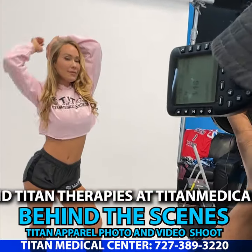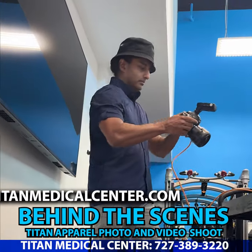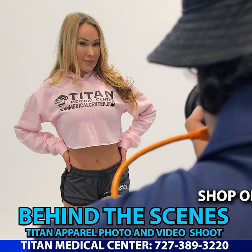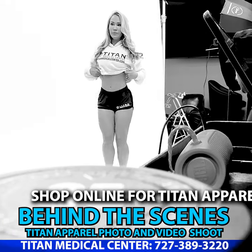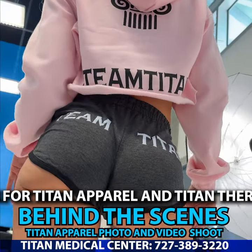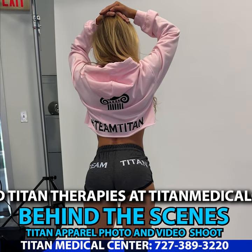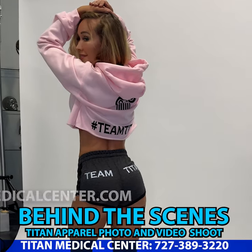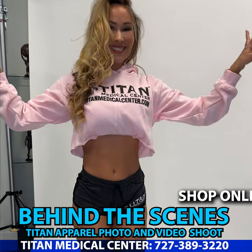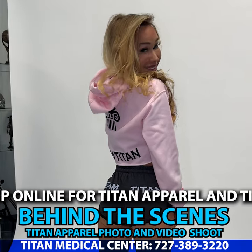What's up guys, John here with my girl Destiny. We are here for the behind the scenes photo shoot for some of the Titan Medical Center female clothing — it's gonna be on the website very shortly. We've got our awesome Titan model Amanda out here rocking one of these outfits. It's the pink crop top hoodie, and it has the athletic shorts to go along with it. These are Team Titan, Titan Medical Center branded and tagged. All this stuff is made in America, and it just looks great.